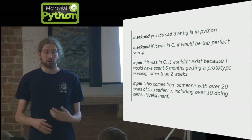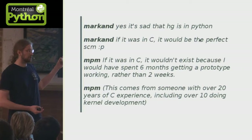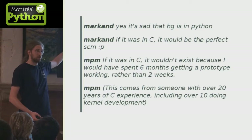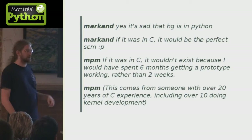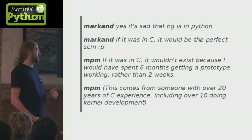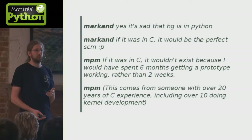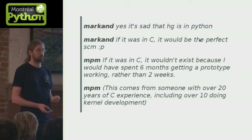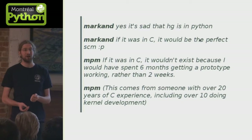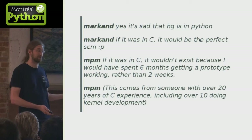There's an IRC quote on this topic. Matt Mackall is the creator of Mercurial. A user said Mercurial is great but they'd like it written in C. Matt Mackall replied: if it was written in C, it would have taken me six months instead of two weeks to get a prototype running — and I have 20 years of C behind me.